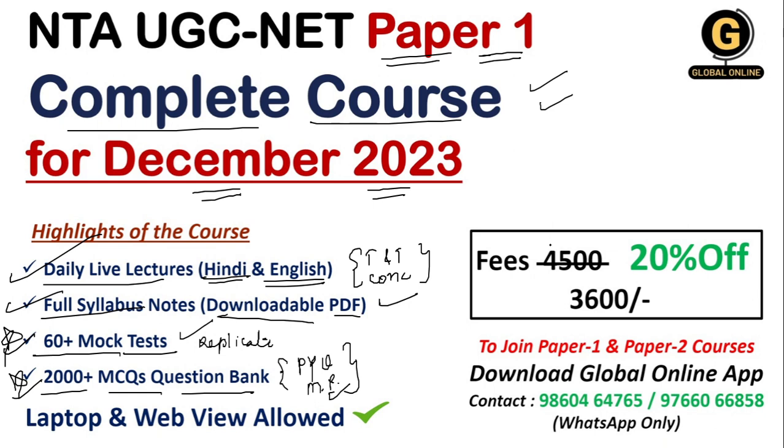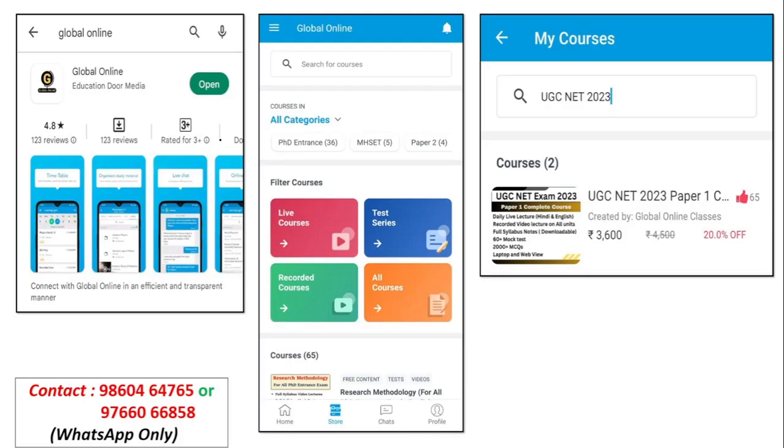This paper 1 complete course fee is 4500 rupees, but with a 20% offer, you can access this complete course for just 3600 rupees. You can contact the WhatsApp number provided for course enrollment. For free videos, you can access the Global Online application, which you can install from the Play Store.